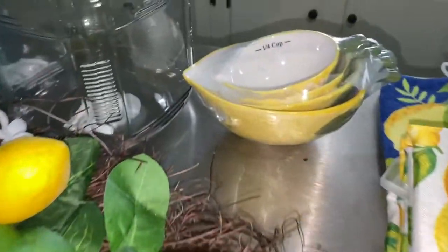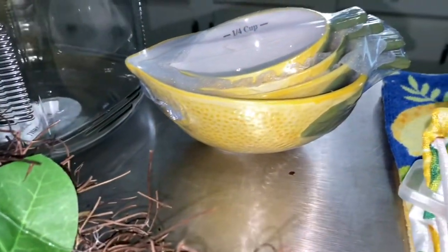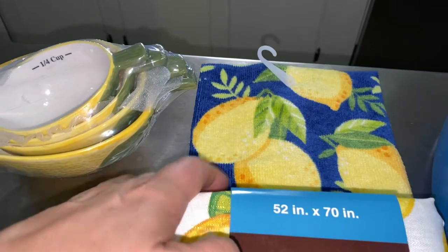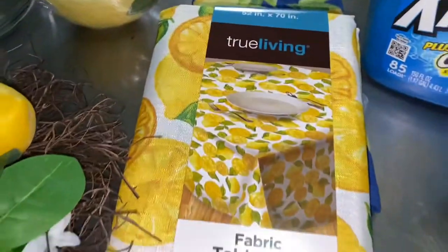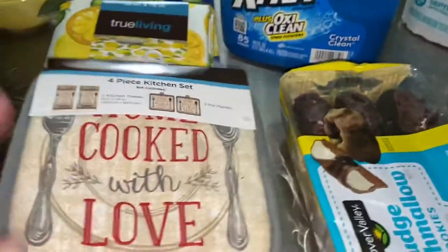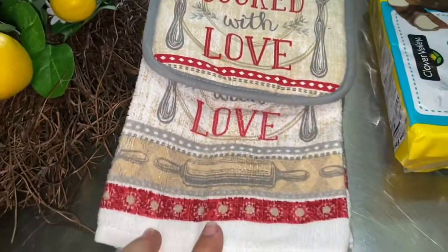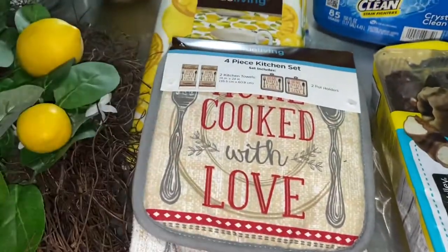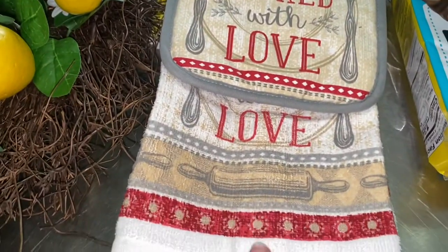I'm gonna put some extra greenery in this and really make it my own, but I couldn't resist it. Look what else they had — these little lemon measuring cups. They are so adorable. They had a lemon dish towel and I already have a couple of these but they are so cute. Lemon tablecloth — I had to get it. I'm a sucker. And then I got this set of dish towel and pot holders, and I will crochet a top on this with a cute little button and give it away as a gift.